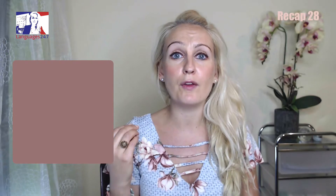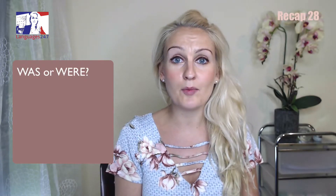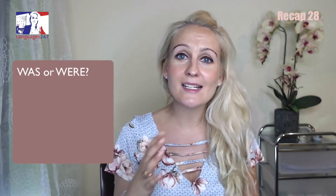Now let's do the grammar review together! Here on my screen, as always, you will have examples that will appear. Please take your time, read the example and complete it with the missing form of the verb to be in the simple past. This will be quite a quick grammar review, but let's do it anyway!